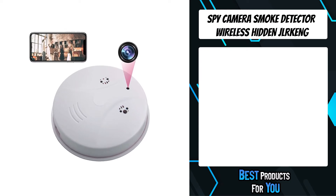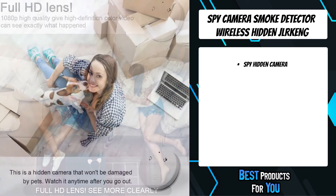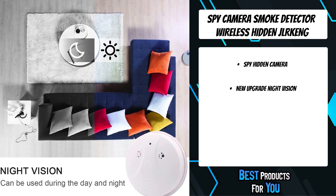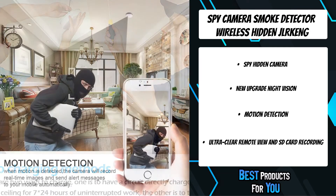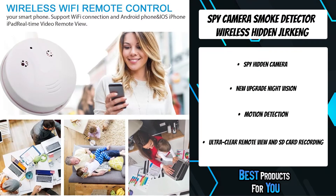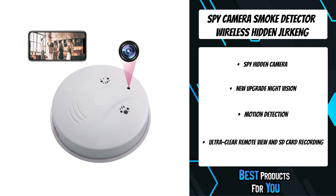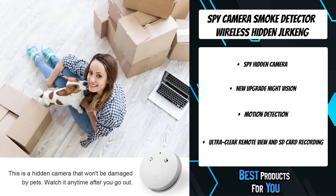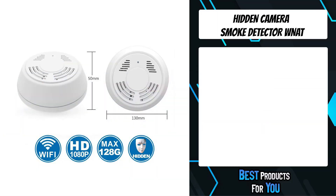The third product on the list is the spy camera smoke detector wireless hidden camera. It features a new upgraded 1920x1080 pixel back-illuminated sensor. The realistic smoke detector shape design means no one will notice a camera is watching. After configuring the spy smoke camera to connect to an indoor 2.4 GHz network, you can watch video online anywhere via app live view, and SD card automatic storage will protect you and your family 24/7. The four infrared lights support clearer monitoring at night and are completely invisible to the human eye.